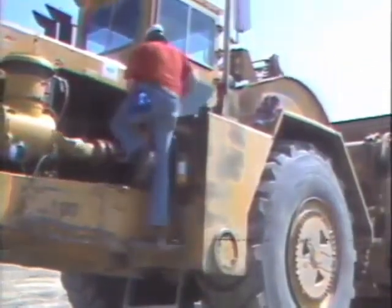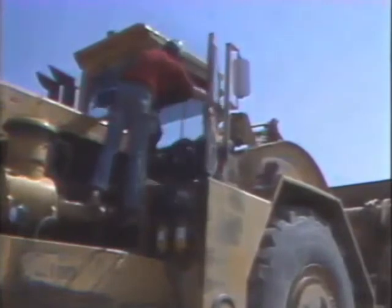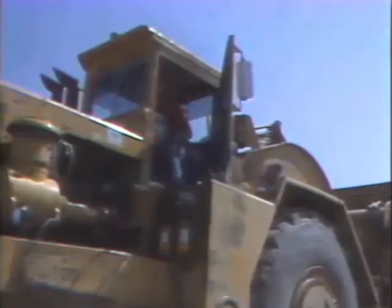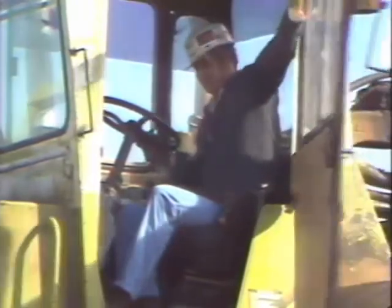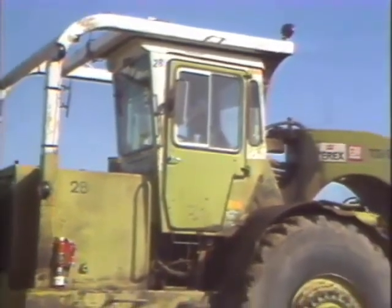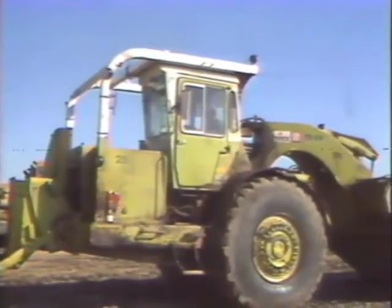Be careful when mounting and dismounting. Use the handrails and face the machine. Before you start the machine, there are a couple things you need to do. First, fasten your seatbelt — it can and will be the difference between a serious injury and a minor one if an accident should occur. Second, sound your horn. This will warn anyone close by that you're about to start up.